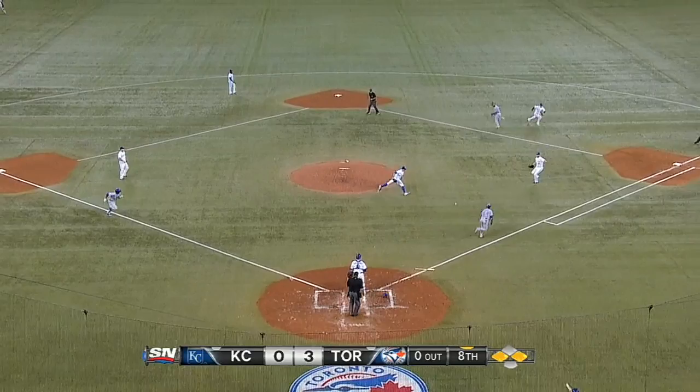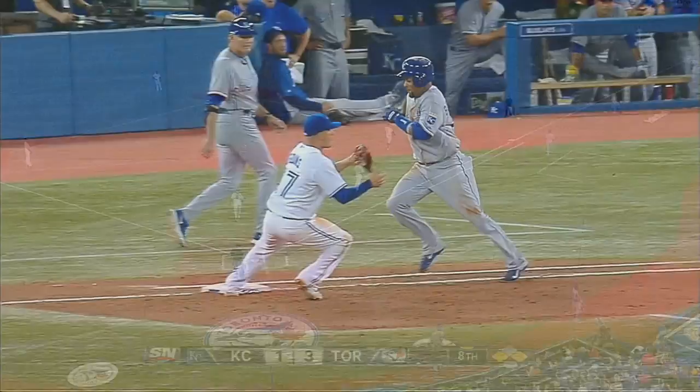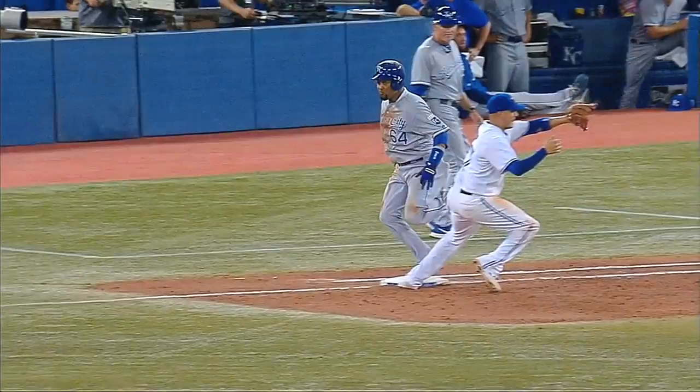Top 8, Brent Cecil on in relief. Runners on the corners. Emilio Bonifacio lays down a bunt. Adam Lind fields and throws over to 1st — close play, and Bonifacio is called out. Taking another look, it appears he beats out the throw. However, a run does score, making it a 3-1 game.